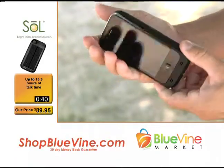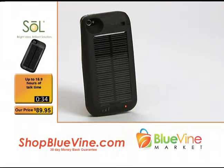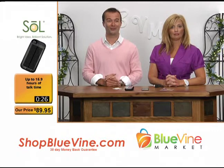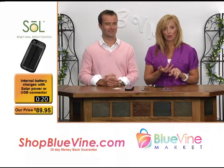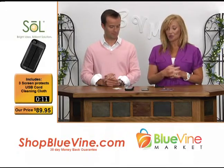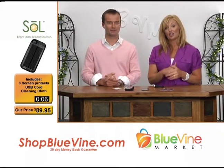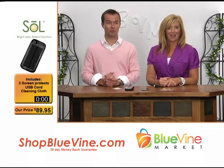Call the number on your screen or visit our website. iPhone users — you asked and now this is delivering. You've got infinite battery life with this and really no excuse to not be on your phone. Peace of mind — you've always got your phone charged. You don't have to worry about missing that important call or your kids running out of juice. Visit ShopBlueVine.com. We've got some more stuff to show you — we'll be back.